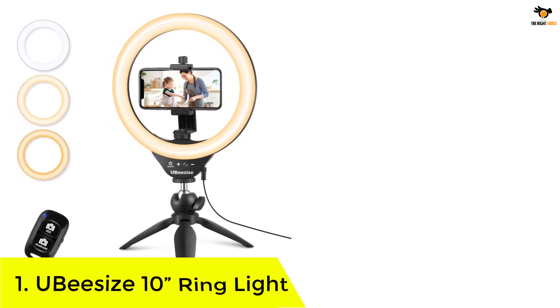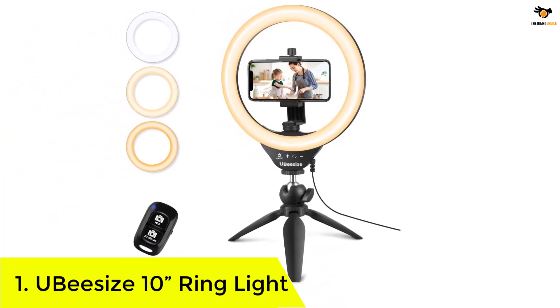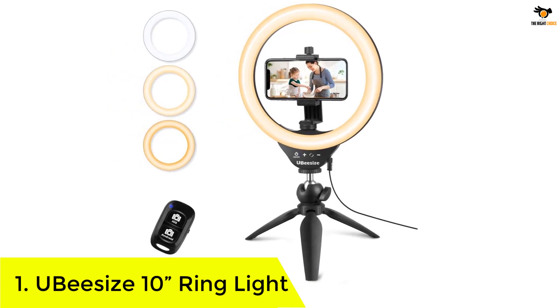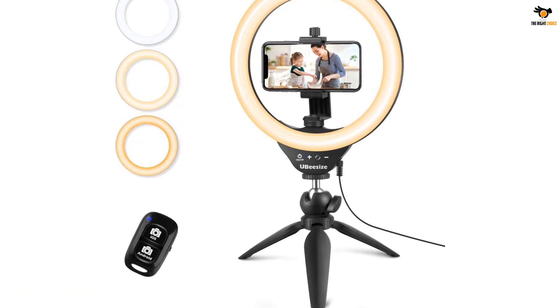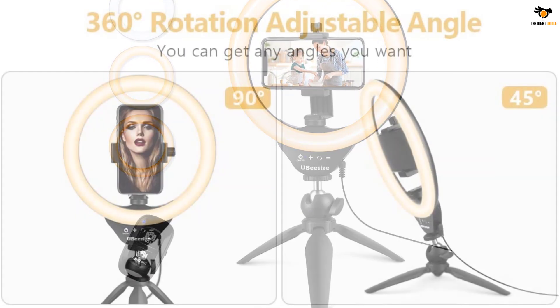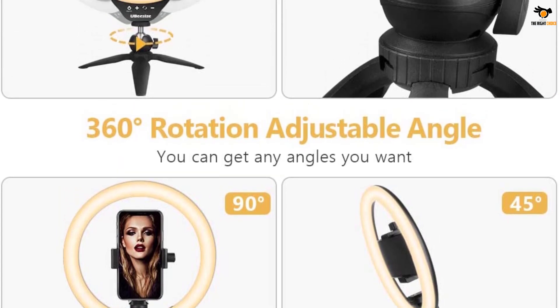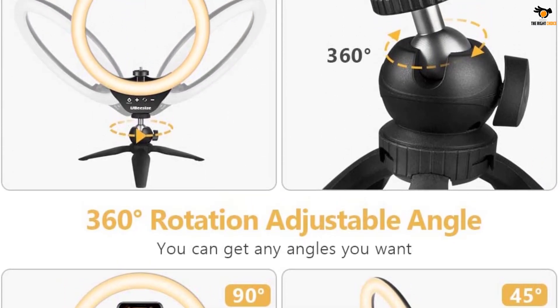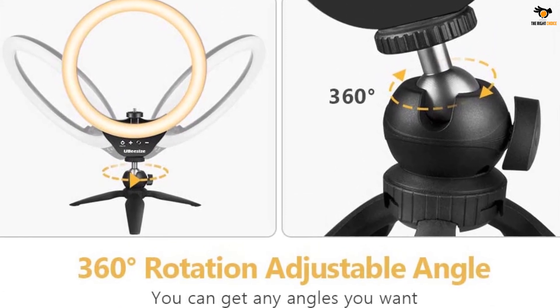Number 1: UB Size 10 Inches Ring Light. We have another ring light from UB Size that makes it to this list. With this 10-inch ring light, you get 30 different light settings — three color lighting modes, each with 10 brightness levels. Irrespective of the ambient room light, you can create the perfect lighting for your live streaming, makeups, and vlogs.